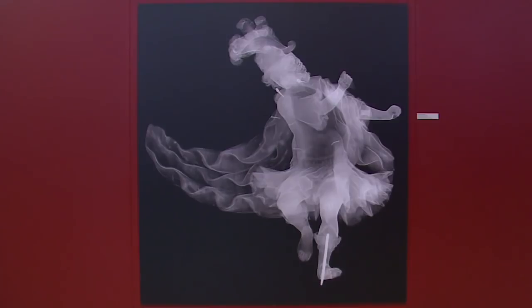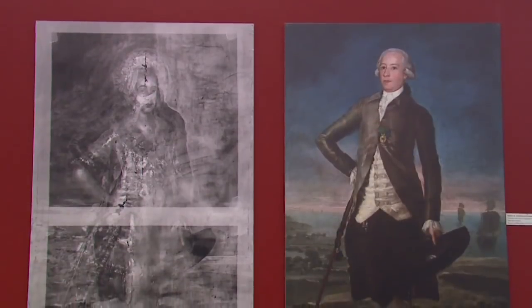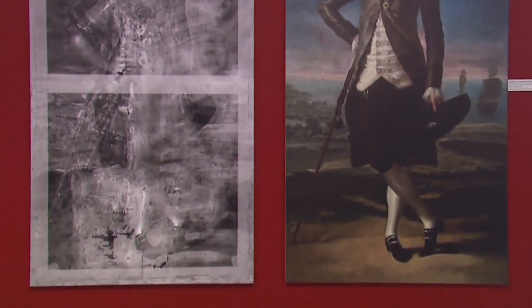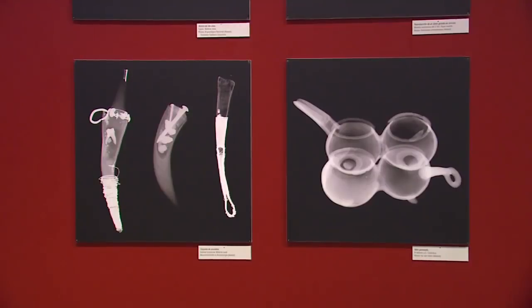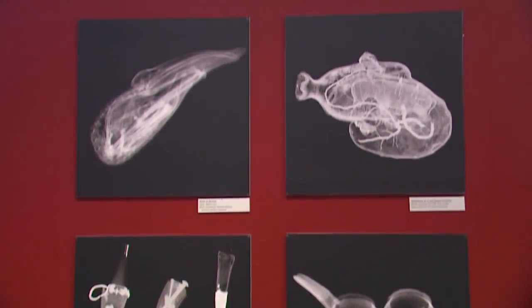This technique allows us to detect hidden elements — from nails to solder points, underlying paintings, and crystal eyes — and to better understand the mode of execution of the artist or artisan: from the instruments and materials used, to the type of pencil, rectifications, or reuse of materials.